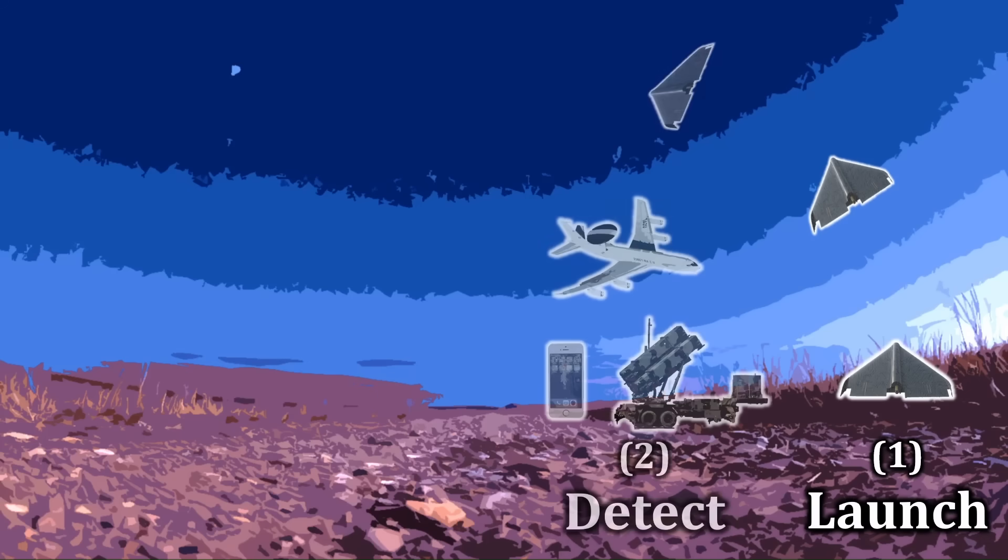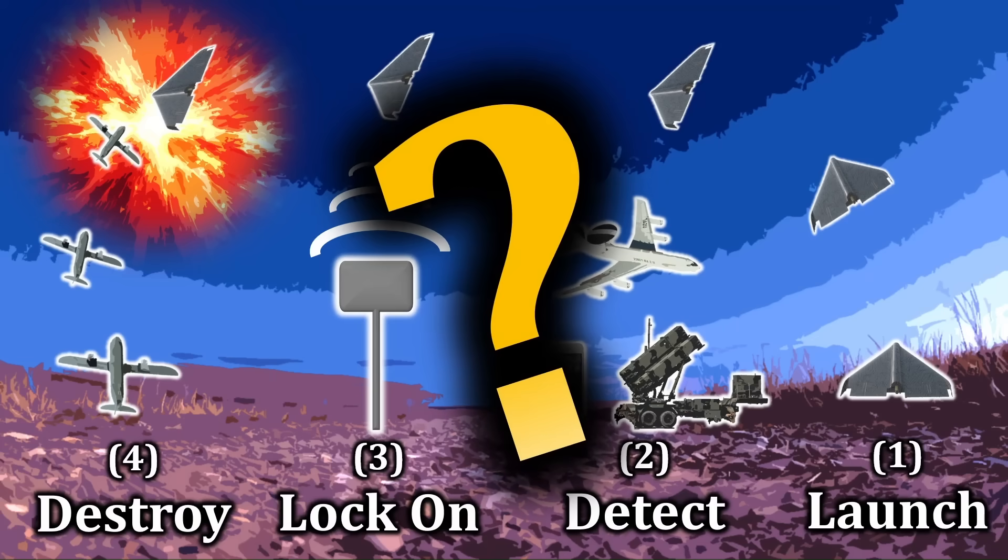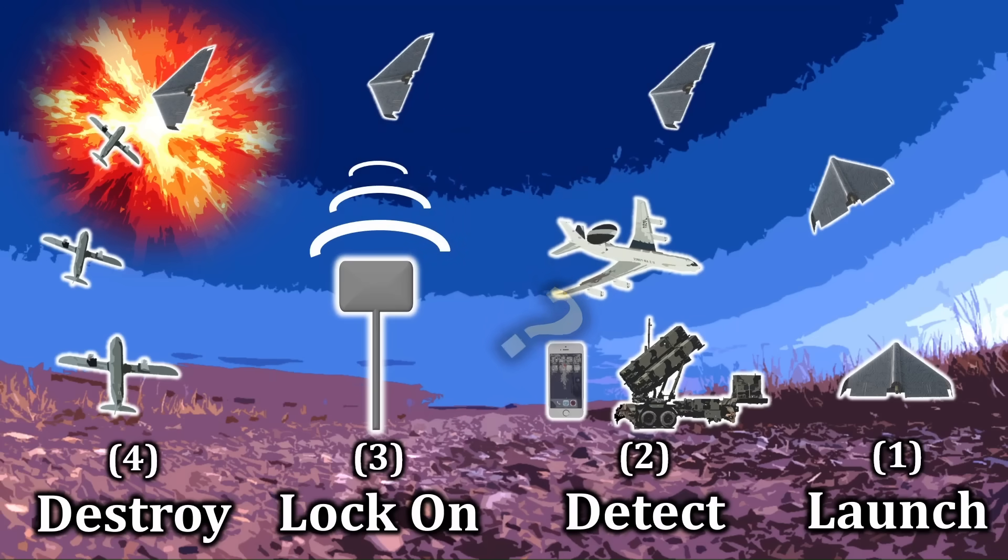It's a simple four-step process for Ukraine, if you think about it. So why can't NATO replicate it? Well, even that question is a bit misleading.